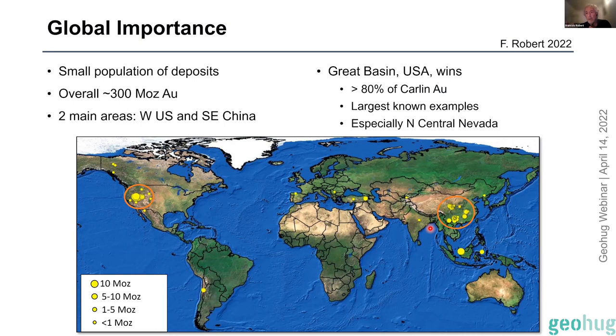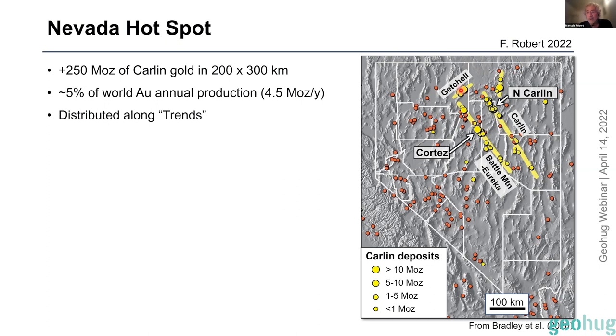There are two main clusters: one in southeast China where it's debatable whether these deposits are truly Carlin or some variation thereof, and the southwest US as the other big location. There have also been discoveries in Yukon in the last ten years of clearly Carlin-type deposits. But really the action is in the Great Basin in the US, which hosts about 80% of the Carlin gold — and especially in north-central Nevada, where about 200 by 300 kilometers hosts over 250 million ounces of Carlin gold.